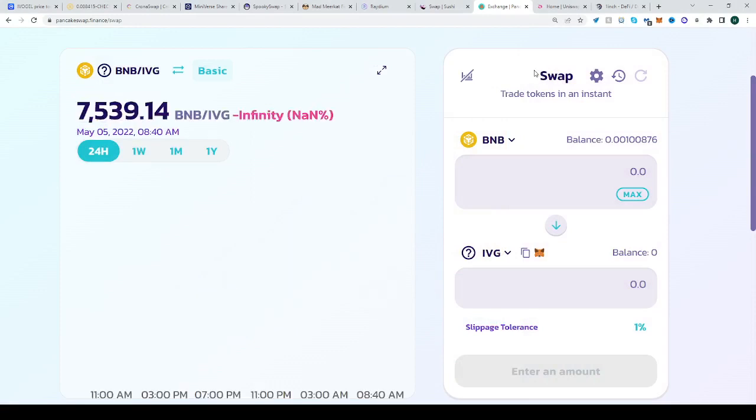All you now have to do is have some BNB to turn into IVG. Hope this helped, see you next time. Happy trading!